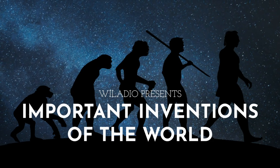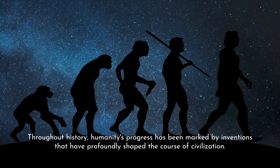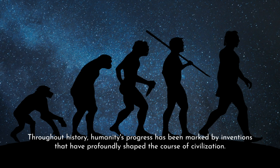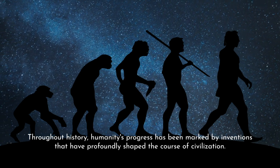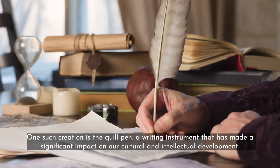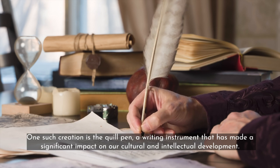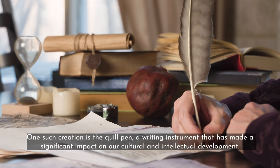Throughout history, humanity's progress has been marked by inventions that have profoundly shaped the course of civilization. One such creation is the quill pen, a writing instrument that has made a significant impact on our cultural and intellectual development.